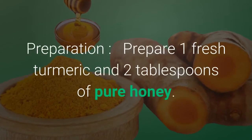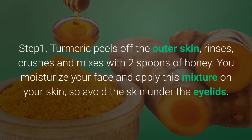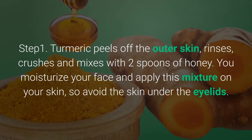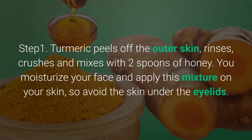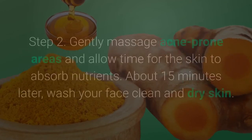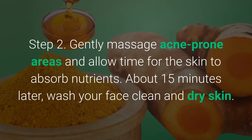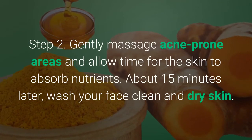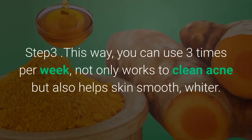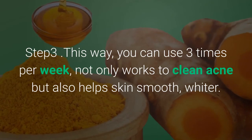Prepare 1 fresh turmeric and 2 tablespoons of pure honey. Step 1 — peel off the outer skin of the turmeric, rinse, crush and mix with 2 spoons of honey. Moisturize your face and apply this mixture on your skin, avoiding the skin under the eyelids. Step 2 — gently massage acne-prone areas and allow time for the skin to absorb nutrients. About 15 minutes later, wash your face clean and dry. This method can be used three times per week; it not only works to clear acne but also helps skin become smooth and whiter.